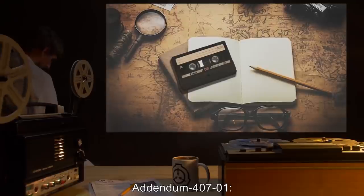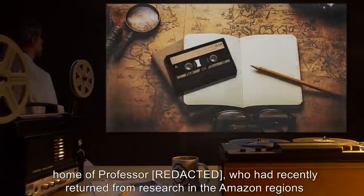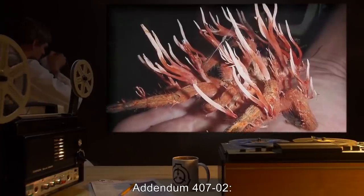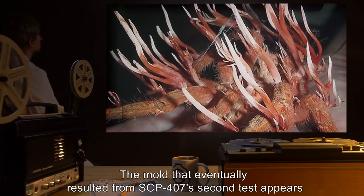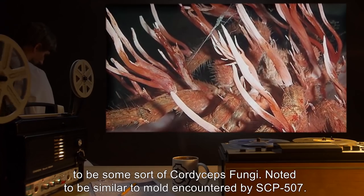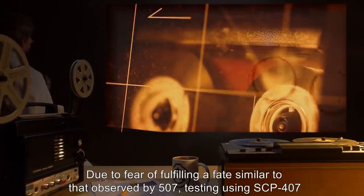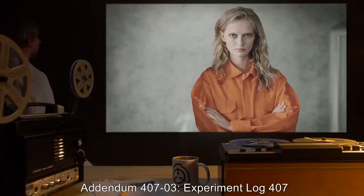Addendum 407-1: SCP-407 was found in the home of Professor R., who had recently returned from research in the Amazon regions of northern Brazil. Agents were first alerted to a possible SCP when [data expunged]. Addendum 407-2: The mold that eventually resulted from SCP-407's second test appears to be some sort of cordyceps fungi, noted to be similar to mold encountered by SCP-507. Due to fear of fulfilling a fate similar to that observed by SCP-507, testing using SCP-407 has been limited to using only the first 20 minutes of the recording.